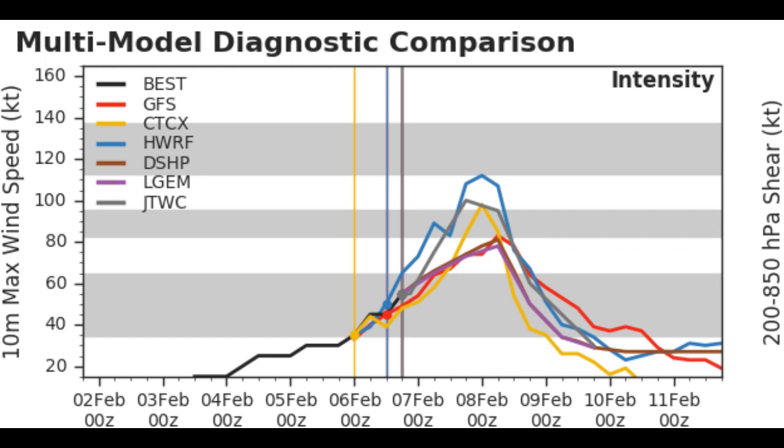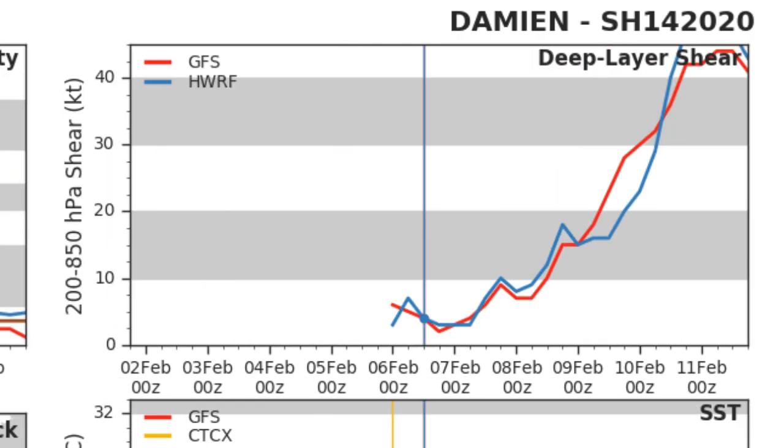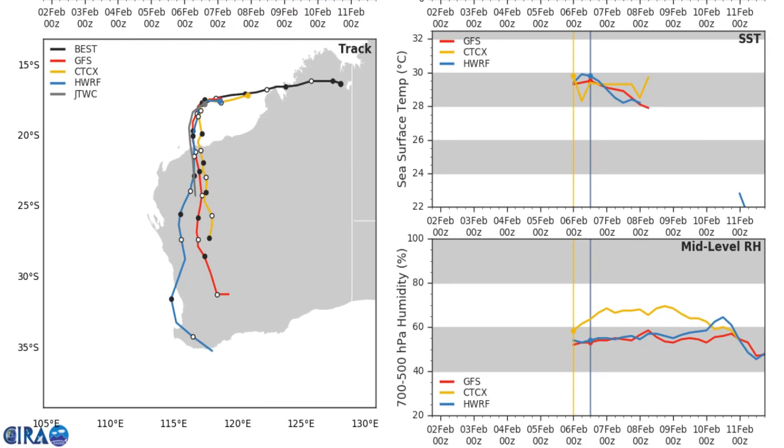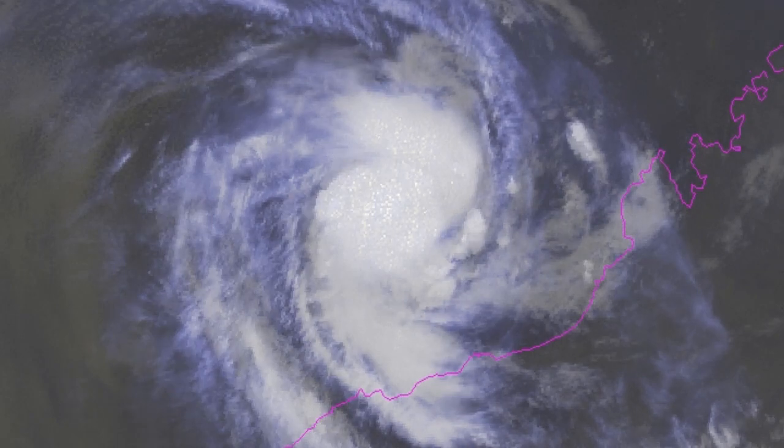Getting into the model guidance: the ATWC is taking it up to Category 3, though ATWC is being a bit low — I think it can reach Category 4. All the other models are taking it to about Category 2 equivalent. It's going to have some decent wind shear, but it's going to run out of time due to making landfall in the next 24 to 36 hours. All models are taking it pretty close to the Karratha area of Western Australia.